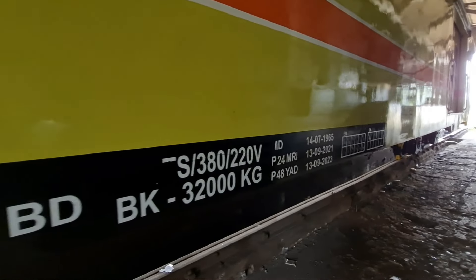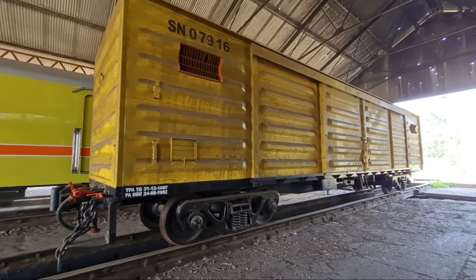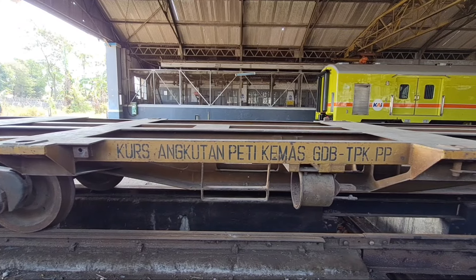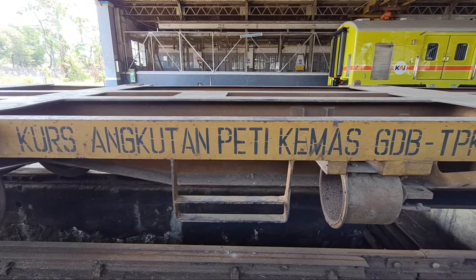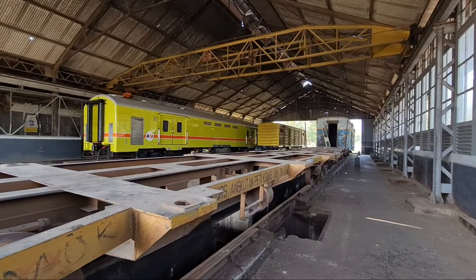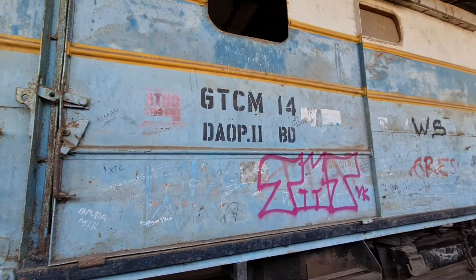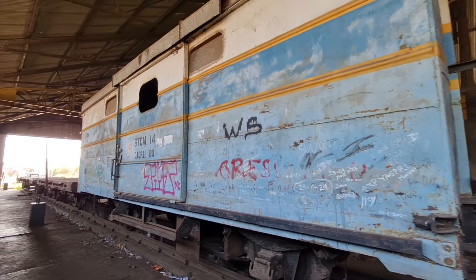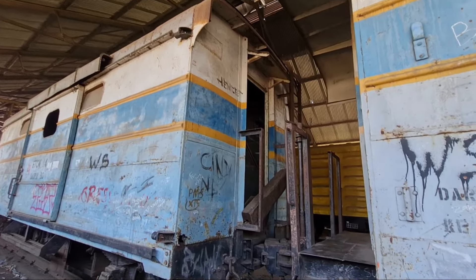Selain itu ada gerbong penolong versi lawas yang unik, tapi sepertinya sudah tidak bisa digunakan lagi. Selain itu di depo lokomotif Cibatu terdapat gerbong-gerbong datar yang sudah ada sejak lama. Bahkan ketika saya SD pun gerbong datar ini sudah ada. Dan yang paling unik, ada dua gerbong yang bentuknya sudah tidak awet lagi, akan tetapi masih berdiri kokoh di dalam depo lokomotif Cibatu. Dahulu ketika SD saya sering main ke sini dan gerbong ini sudah ada sejak zaman dahulu.